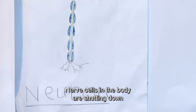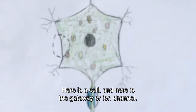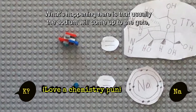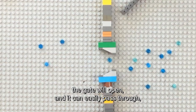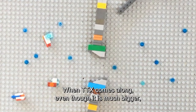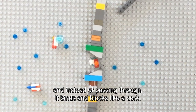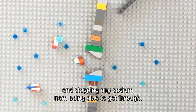Nerve cells in the body are shutting down because of how TTX affects the energy gateways into the cell. Here's a cell, and here is the gateway — or ion channel — it's a sodium channel. Usually the sodium will come up to the gate, the gate will open, and it can easily pass through, allowing the movement of energy within the cell. But when TTX comes along, even though it is much bigger, it seems a lot like sodium to the gate. And instead of passing through, it binds and blocks like a cork, staying in place for much longer and stopping any sodium from being able to get through.